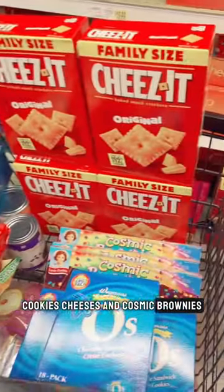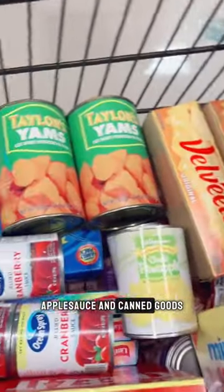Cookies, Cheez-Its, and Cosmic Brownies. Juice, olives, applesauce, and canned goods.